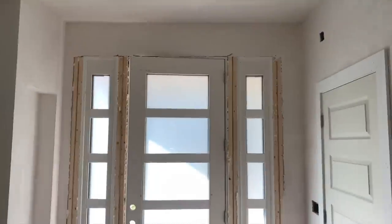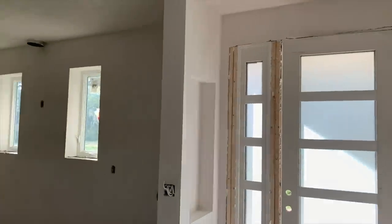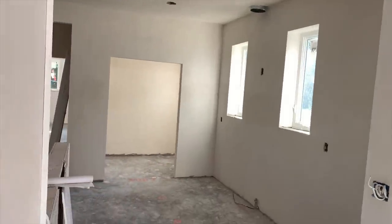There are doors over here that are getting ready to be installed. This door here for this half bathroom has already been installed. This is the front entrance — when you first walk in, right there is a half bath.